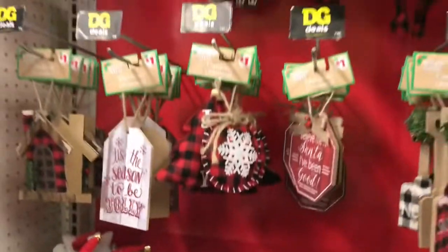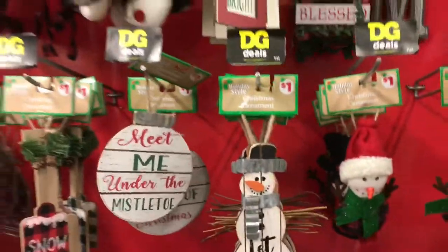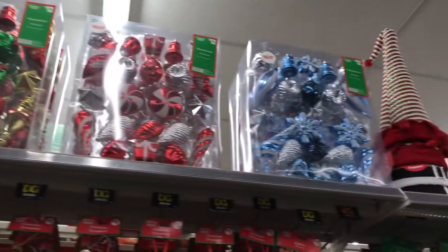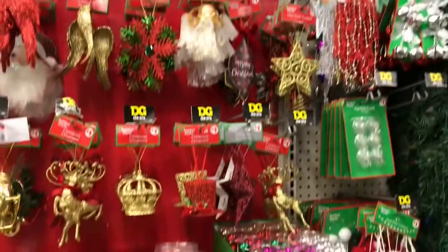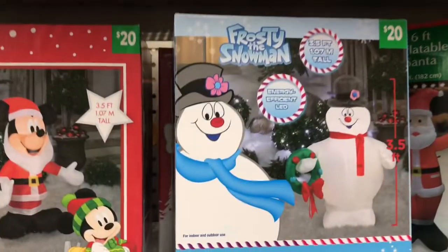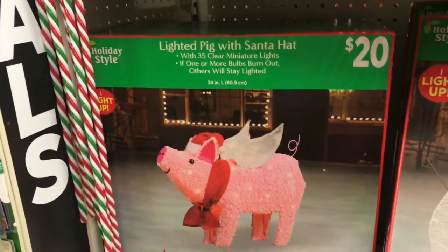So many Santas everywhere! And card holders, Frosty the Snowman, and a light-up item with Santa feet.